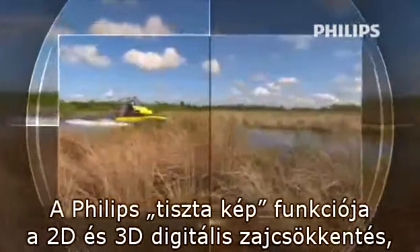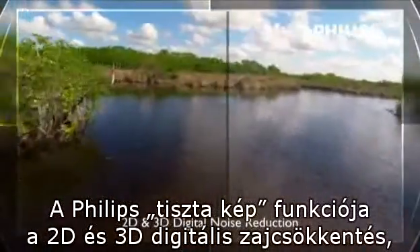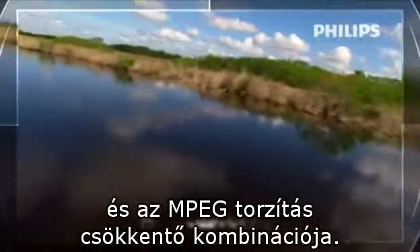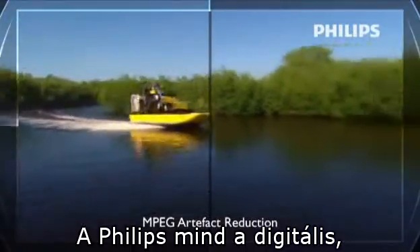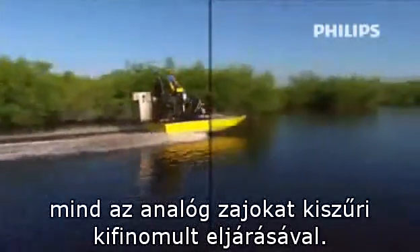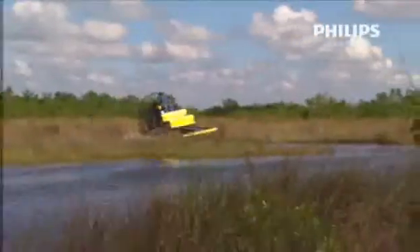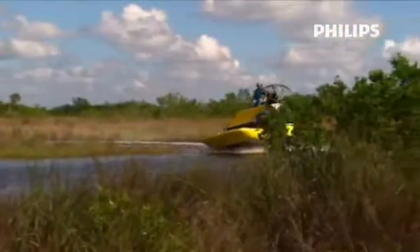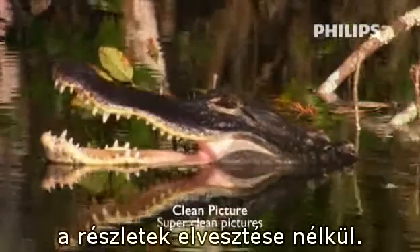Philips clean picture is the combination of 2D and 3D digital noise reduction and MPEG artifact reduction. Philips reduces both analog and digital artifacts in a sophisticated way, for super clean pictures without the loss of detail.